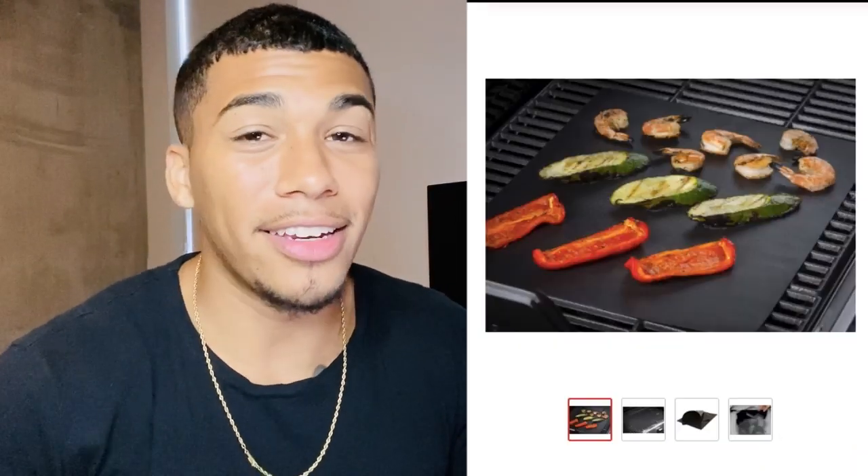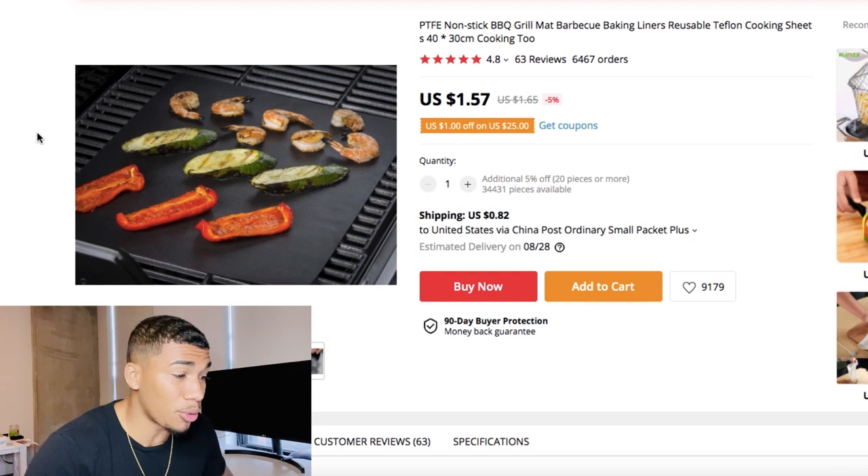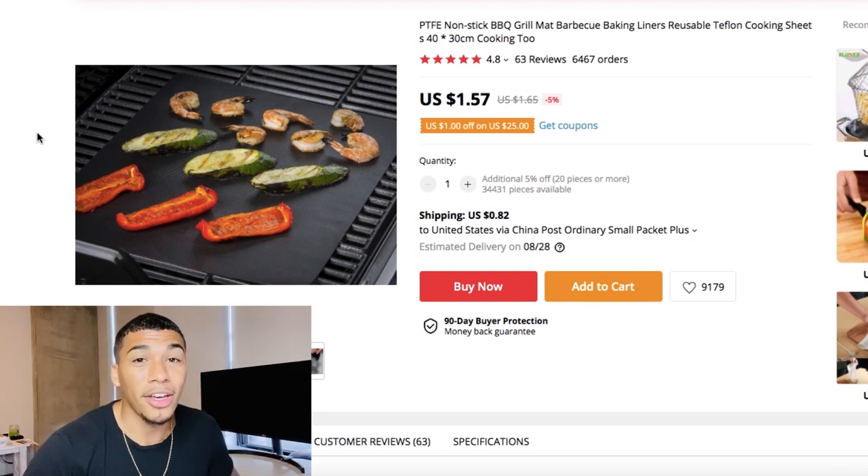Product number four: a nonstick barbecue mat. This is doing well for multiple reasons — it's barbecue season, families come together, and this happens every summer without fail. It also solves a problem: small veggies slide through the grill and burn, but this grill mat allows smaller items to cook simultaneously without falling through. It already has 6,467 orders on AliExpress and costs only $1.57 to buy.